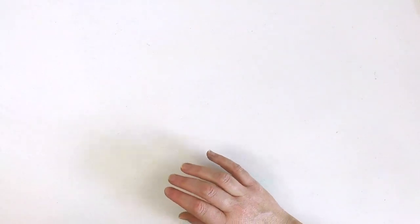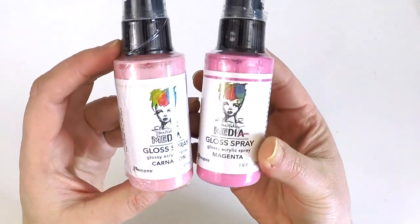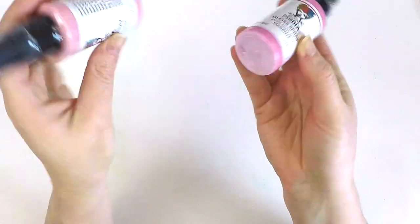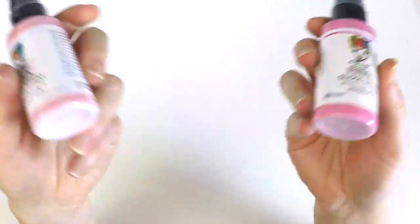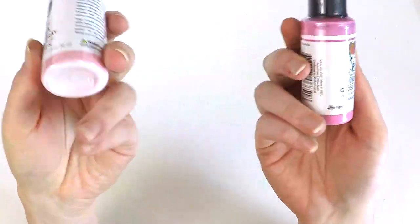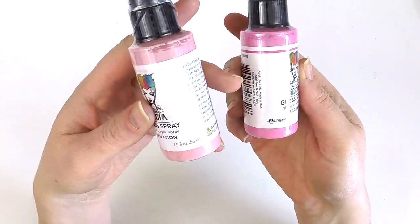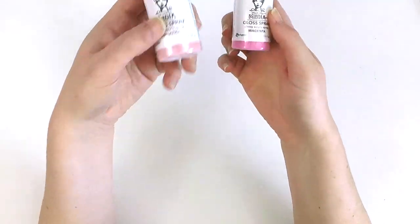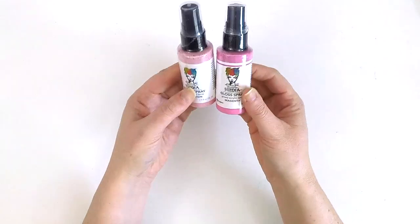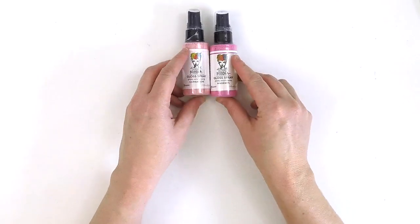I might move on to the few mixed media pieces that I picked up. I grabbed some of the Dina Wakeley gloss sprays. Now I know this isn't new, but I've got sprays coming out my ears and I want to know what gloss does. I'm going to use these in some layouts coming up and let you know whether the gloss is fabulous or whether it's just like any other spray. I tried to get a turquoise one too but they were out of stock of that colour.